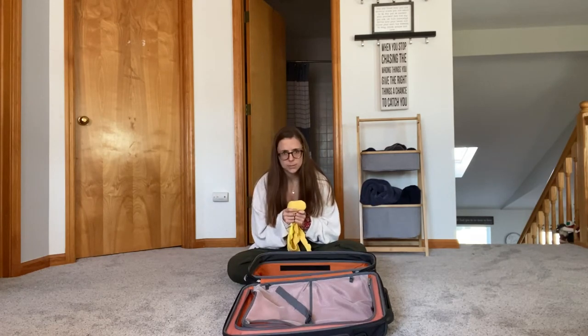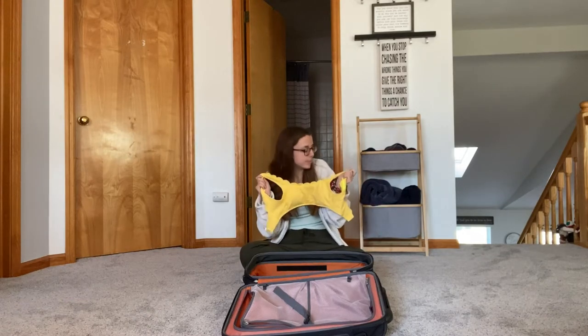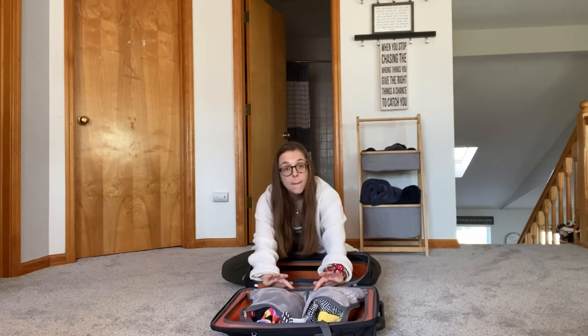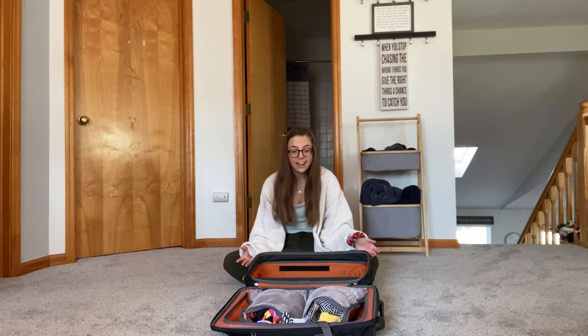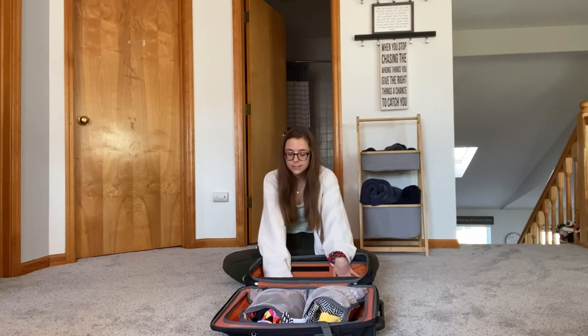First off, swimsuits — the question is how many am I going to bring? This is a really good thing to pack if you're going somewhere on the coast of Mexico or if you plan on swimming at all. What I like to do with my swimsuits is put them in the little pocket area of your carry-on. Personally I do that every time because they don't wrinkle and they don't take up space.